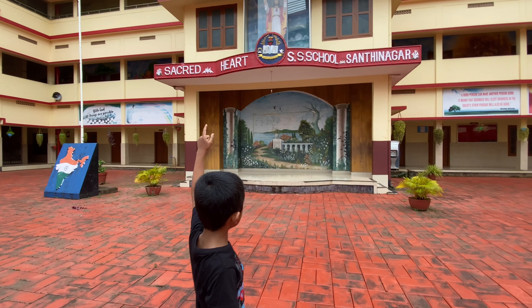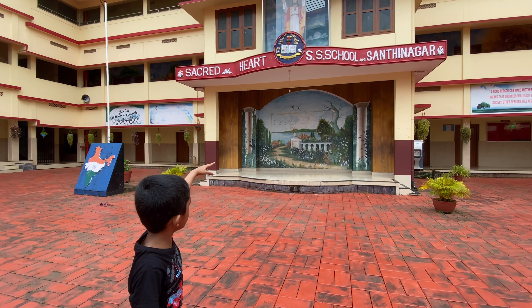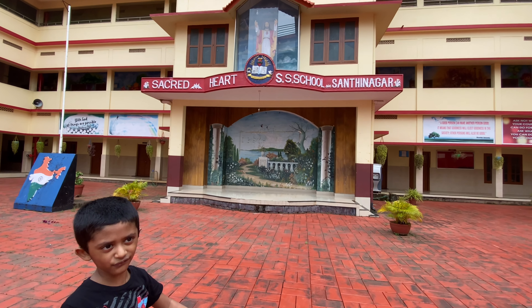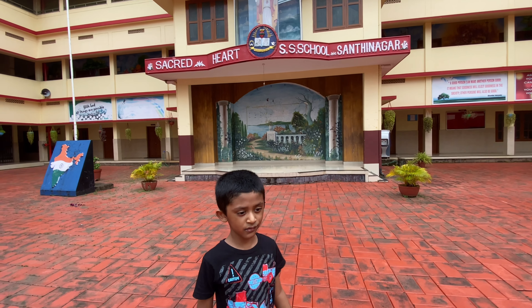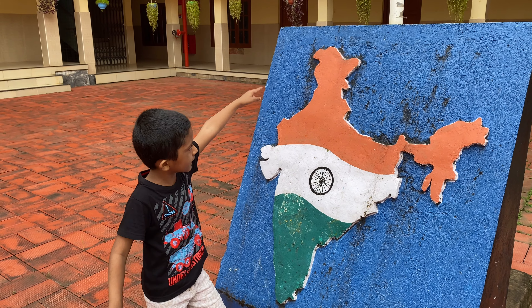Look at the name: Sacred Heart Senior Secondary School. That's the name of this school. And the Indian sign — see, the Indian sign. I'm going to get right behind it.